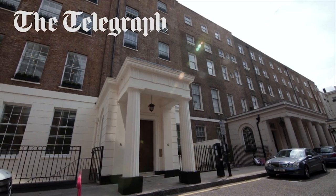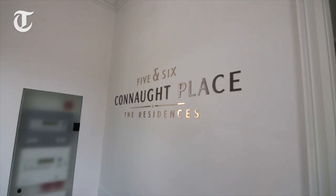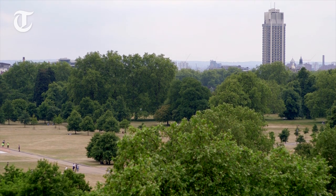We're at 5 and 6 Cornhilt Place, which is a development that Red Row London has just completed in W2, overlooking Hyde Park. It was constructed in 1807, many many years ago, and was originally built as a family home for the Churchills.